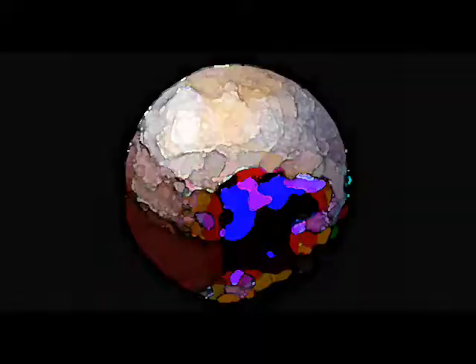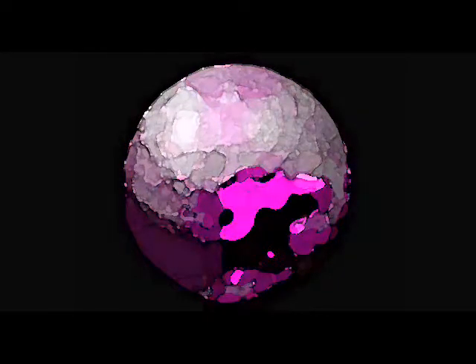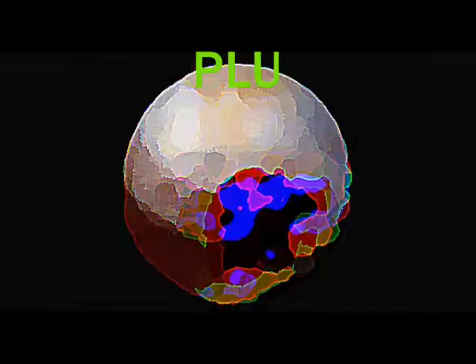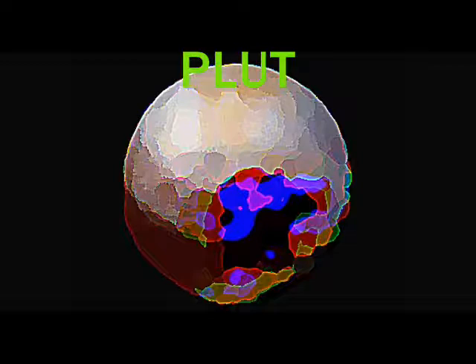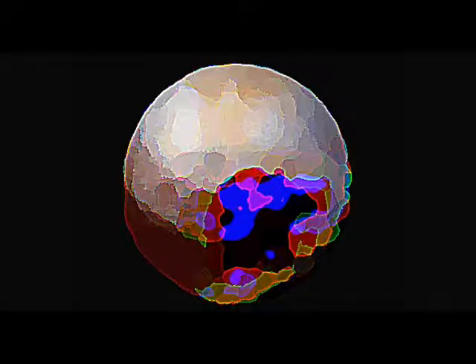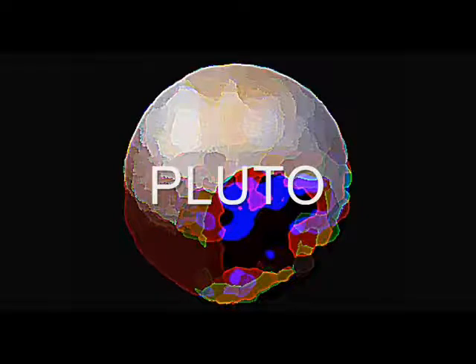Several years ago scientists on planet Earth decided to launch a spaceship to the furthest part of our solar system to investigate the most remote planet, namely Pluto. When they got there they sent back this initial pixelated photograph of Pluto.